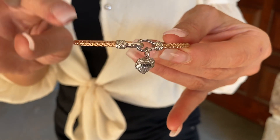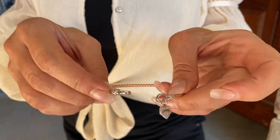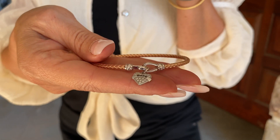This is available in rose, white, yellow, or black, and it has this beautiful little heart. This is how it attaches — super easy. The little heart says faith, hope, or love.